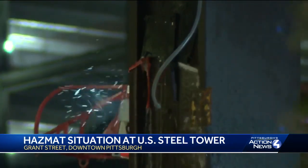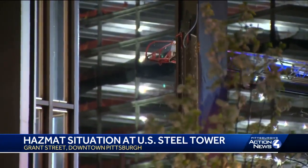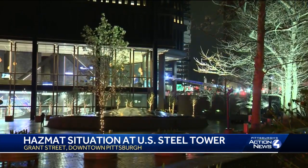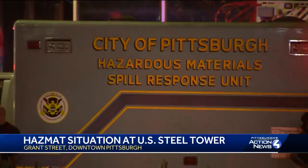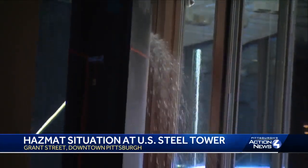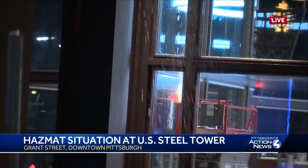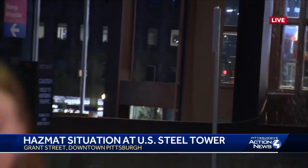Now, as you mentioned, Michelle, they say it is not a danger to the public — Public Safety saying this is not dangerous to the general public. We don't have a timeline quite yet on how long it will take to seal this leak, but I can tell you that I see police blocking off the ramp leading towards 6th Avenue. Once we get a timeline of when that leak will be sealed and further information, I'll pass it your way.